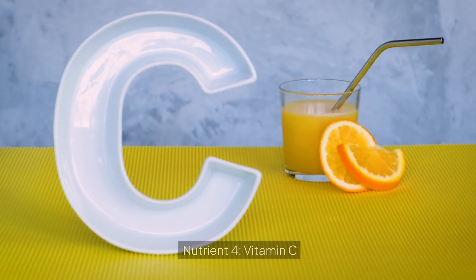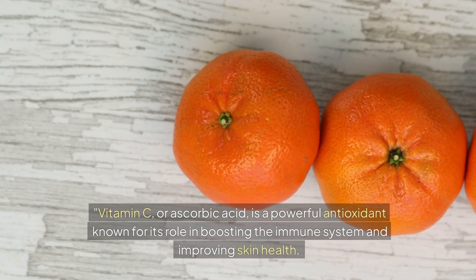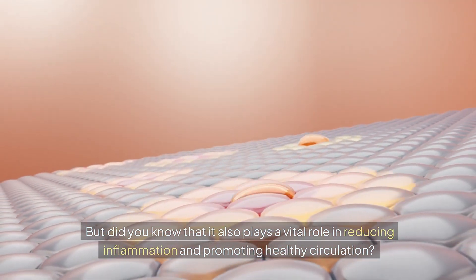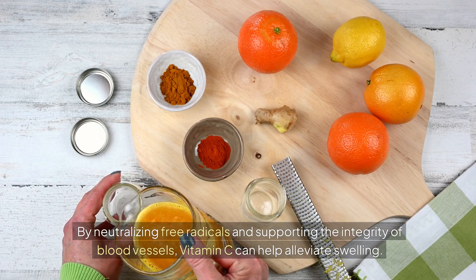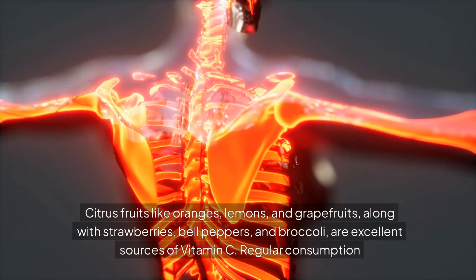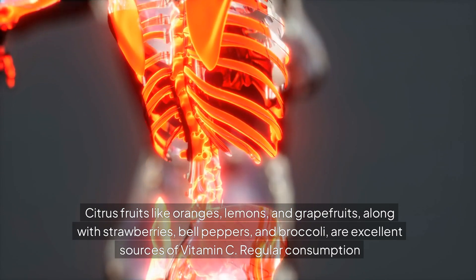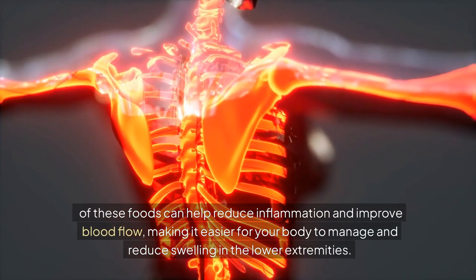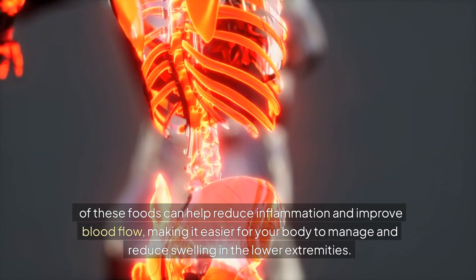Nutrient 4: Vitamin C. Vitamin C, or ascorbic acid, is a powerful antioxidant known for its role in boosting the immune system and improving skin health. It also plays a vital role in reducing inflammation and promoting healthy circulation. By neutralizing free radicals and supporting the integrity of blood vessels, vitamin C can help alleviate swelling. Citrus fruits like oranges, lemons, and grapefruits, along with strawberries, bell peppers, and broccoli, are excellent sources. Regular consumption of these foods can help reduce inflammation and improve blood flow, making it easier for your body to manage swelling in the lower extremities.